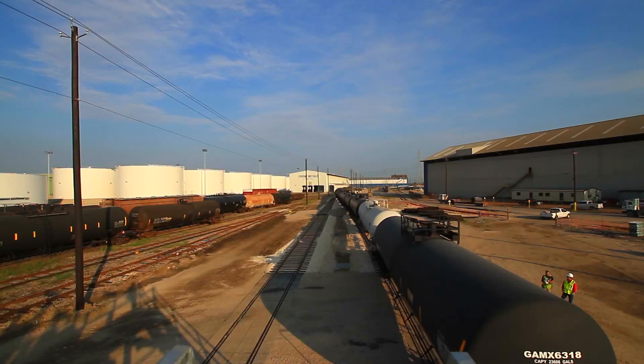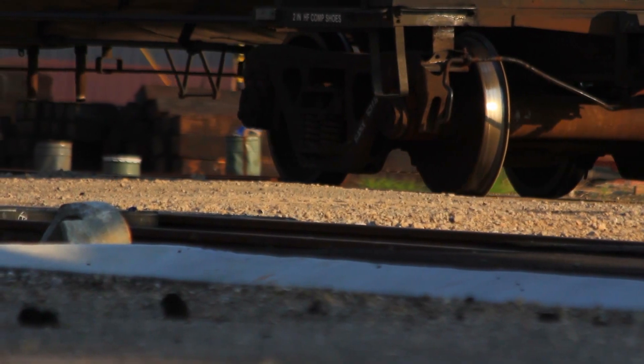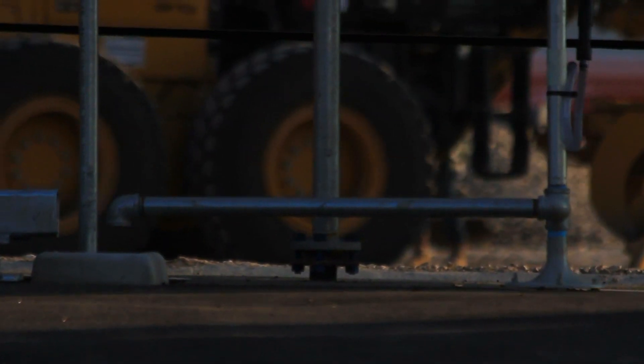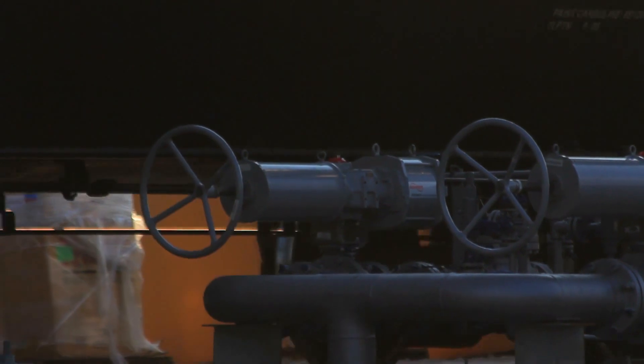This crude by rail movement is something that's really new — it's only been around for about three years. Typically crude oil was transported by either a pipeline or a barge. The Bakken oil field in North Dakota is really where crude oil by rail started, and SafeRack was fortunate enough to be building the first system up there.